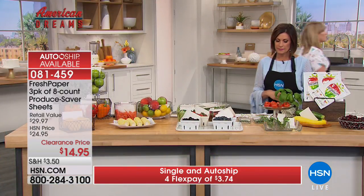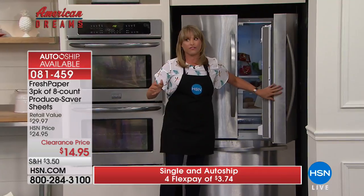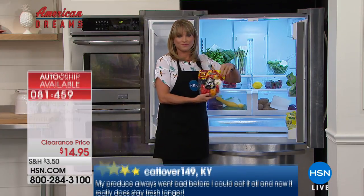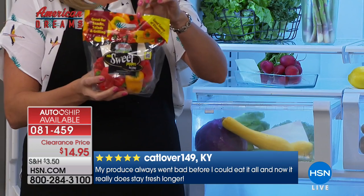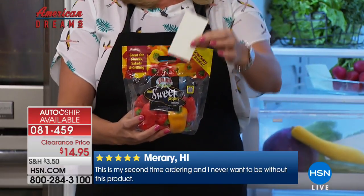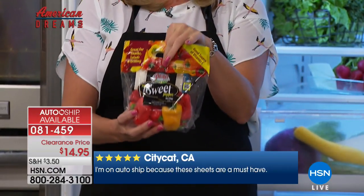Fresh Paper has won major entrepreneurial awards and has been showcased on the Today Show and Oprah's shows. You can use it in the refrigerator, outside the refrigerator, anywhere. For example, with organic peppers, just pop a third of a sheet into the package they came in — no need to transfer them. The organic spices in this compostable sheet will preserve your fruits and vegetables.